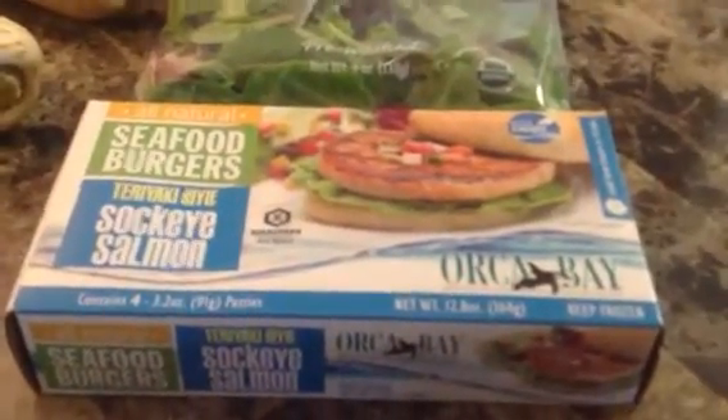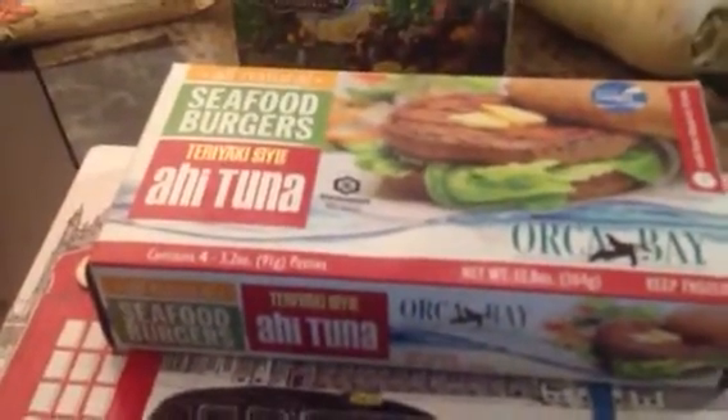And then this deal — these are normally $7.99 a box and they were buy one, get one free with an in-store sale. So we got some teriyaki style sockeye salmon and these are salmon seafood burgers. We also got some teriyaki style ahi tuna burgers, so they ended up being $4 a box, which is pretty good.